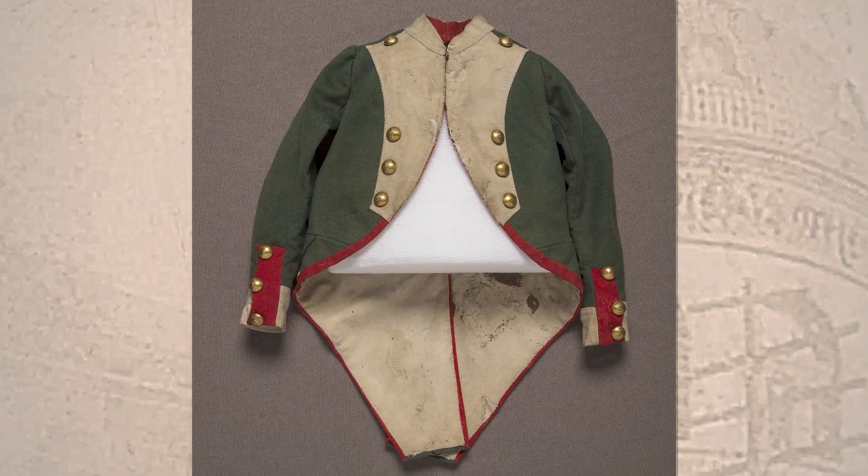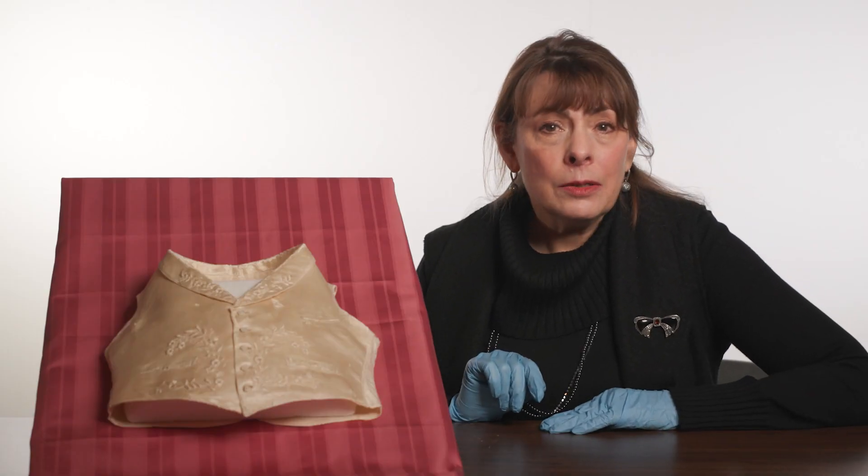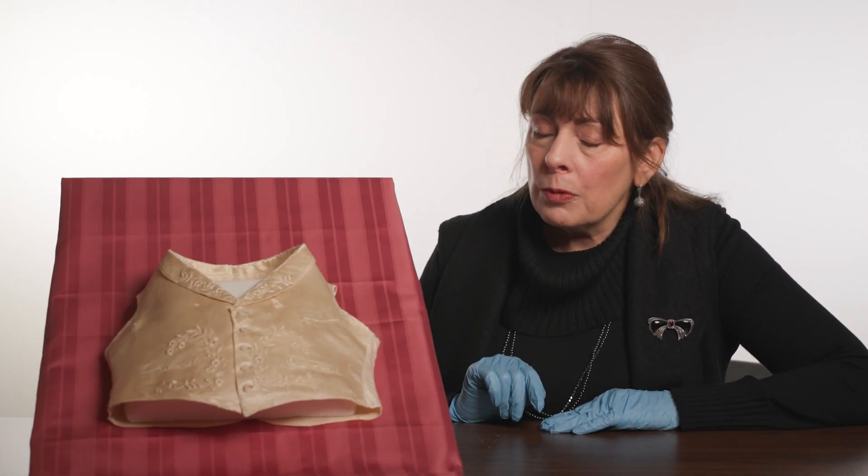The museum has a lot of clothing worn by General Tom Thumb at various times in his life, and this lovely satin waistcoat may have been worn for his wedding.